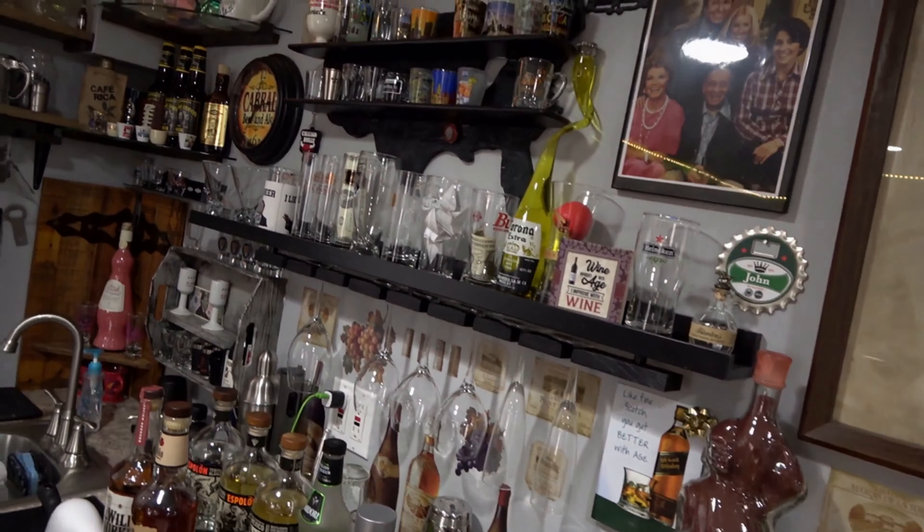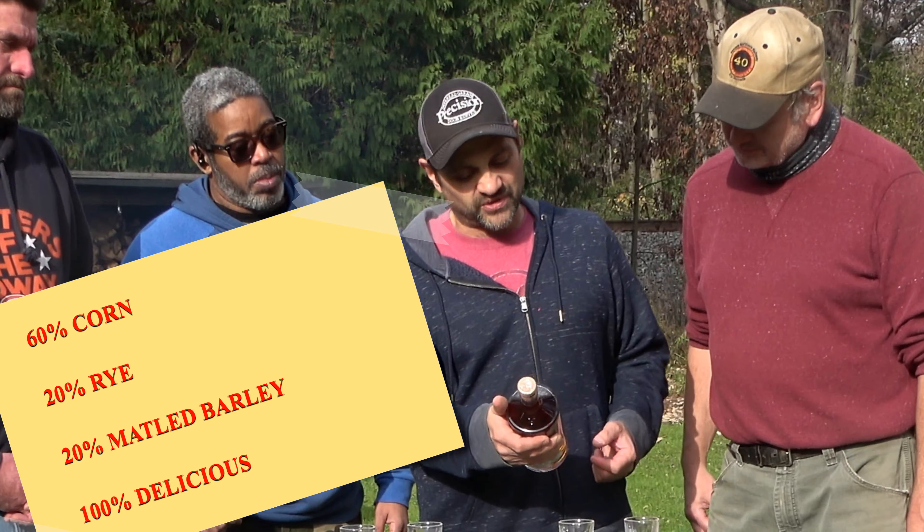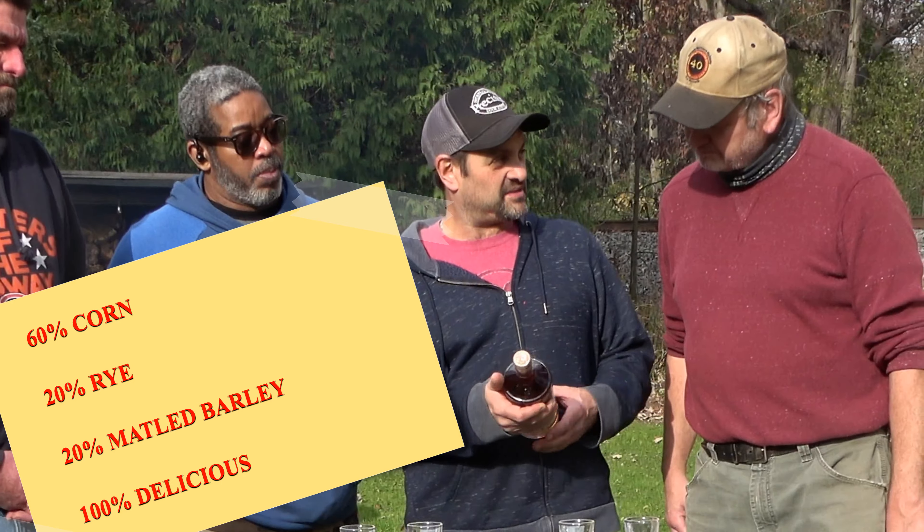All right, Indiana bourbon — anyone tried this yet? No, never. All I know is I've been seeing the Carl T. Huber stuff showing up all over the place. It's shown up in fancy places. Bill, thank you for bringing this — 92 proof, aged four years, carefully crafted. Batch number 231. It's a blend of three and four grain mash bills — 60% corn, 20% rye, and 20% malted barley. That's pretty even.